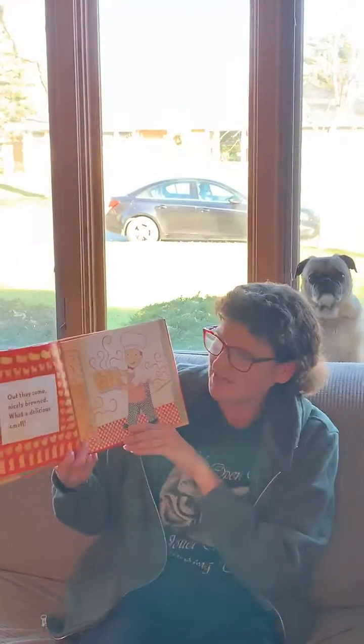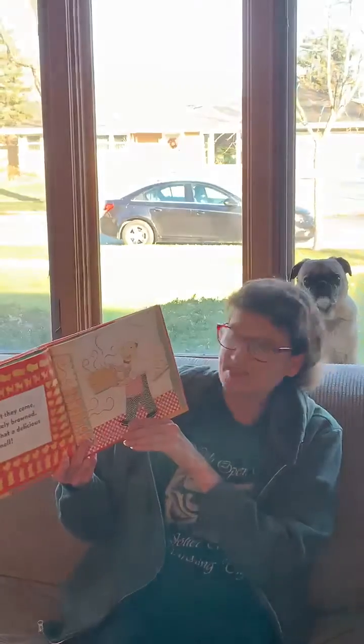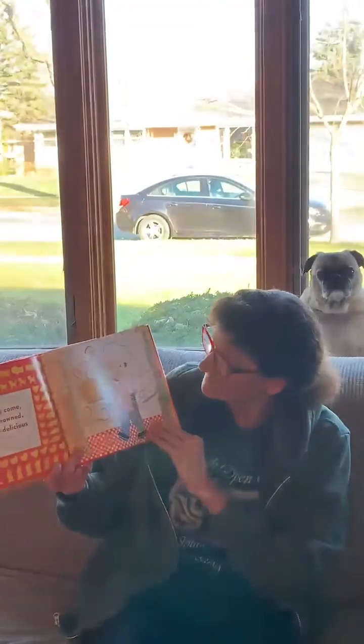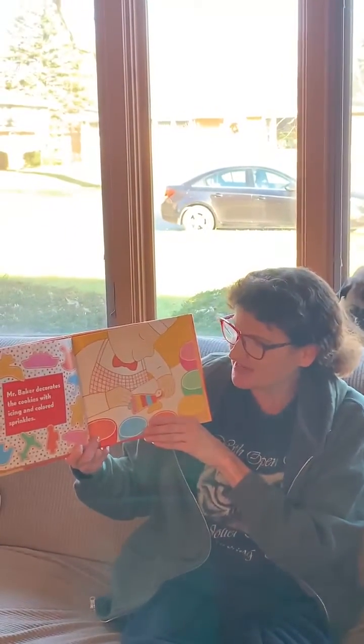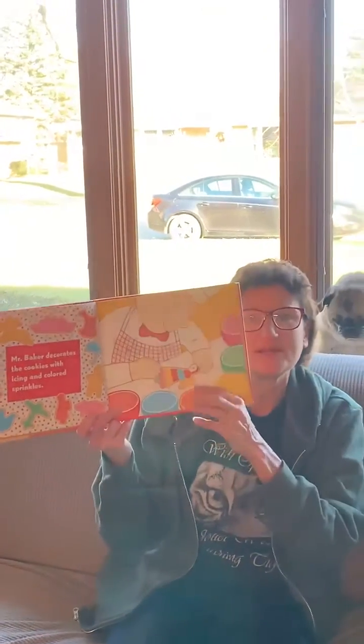Out they come nicely browned. What a delicious smell! Mmm. Mr. Baker decorates the cookies with icing and colored sprinkles. Look how pretty they are.